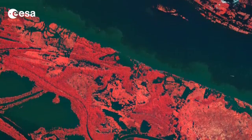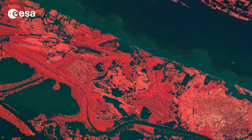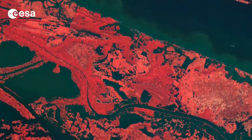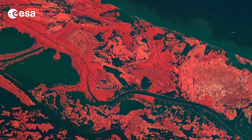About 70 kilometres west of the area pictured is the city of Manaus, the capital of Amazonas State. Sitting on the confluence of the Negro and Amazon Rivers, Manaus is a popular destination for ecotourism.